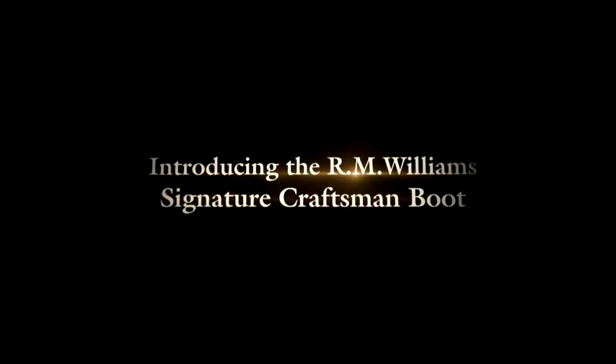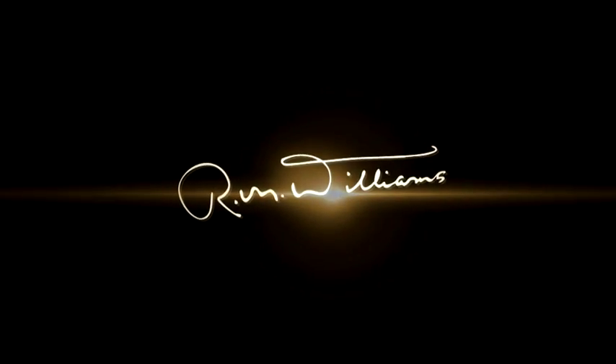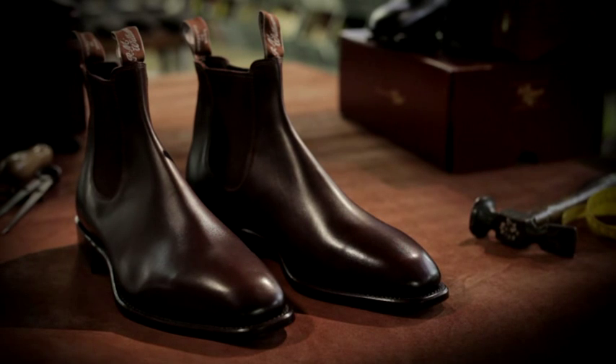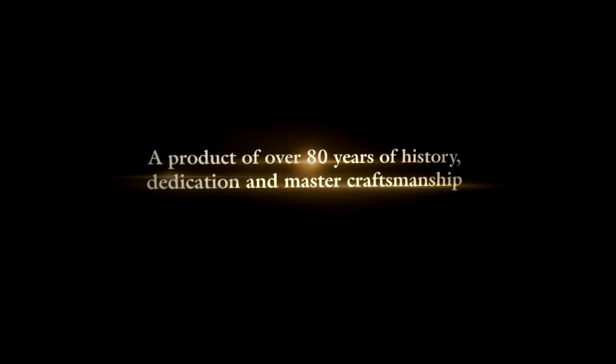Introducing the R.M. Williams Signature Craftsman Boot. A product of over 80 years of history, dedication and master craftsmanship.